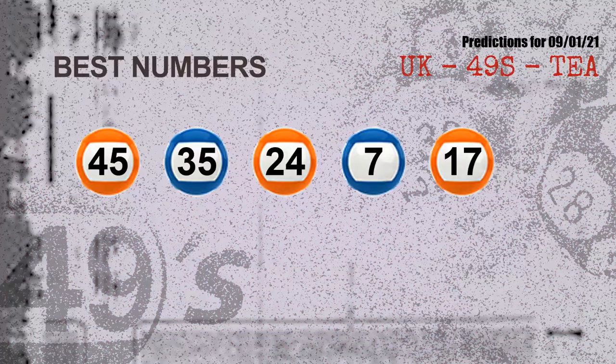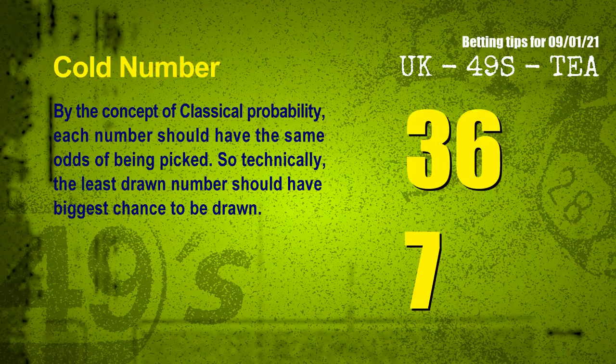Now the most exciting part of this video is coming. We find out some numbers with the best chance to win next draw. They all match the following ones and colors. The best 5 numbers to win next draw are 45, 35, 24, 07, and 17.